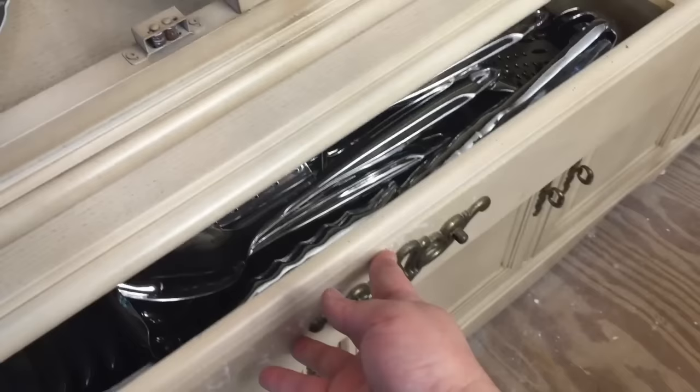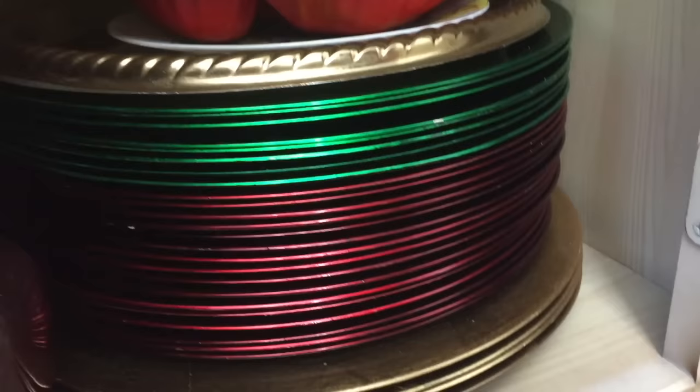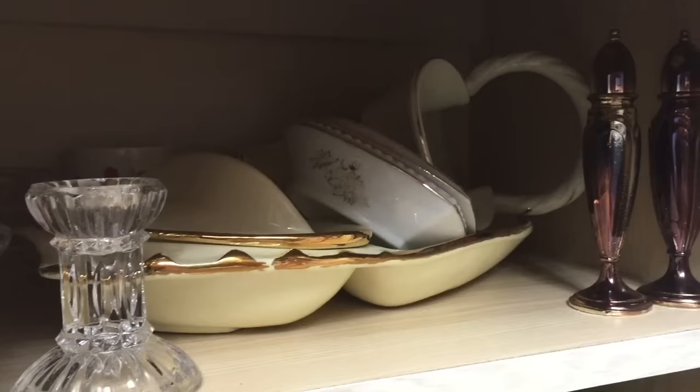Moving down into the bottom now you will see that this is where I have my chargers. It is always fun to change those out with the holidays, and of course I have candlesticks and serving pieces.